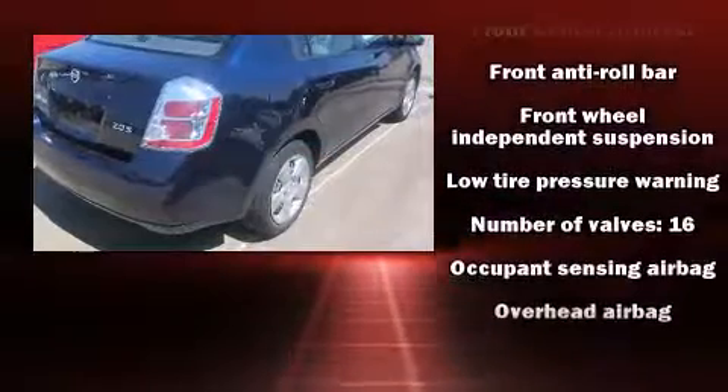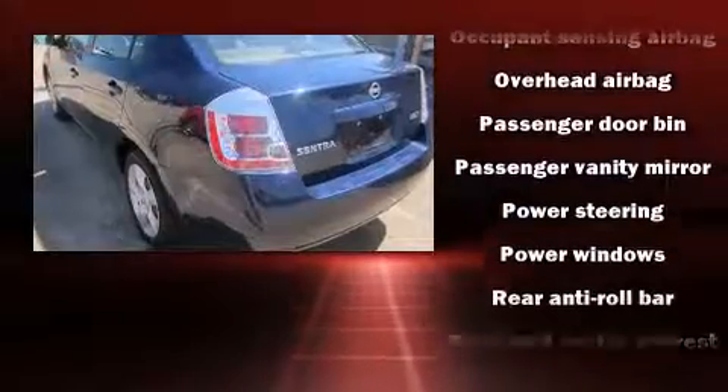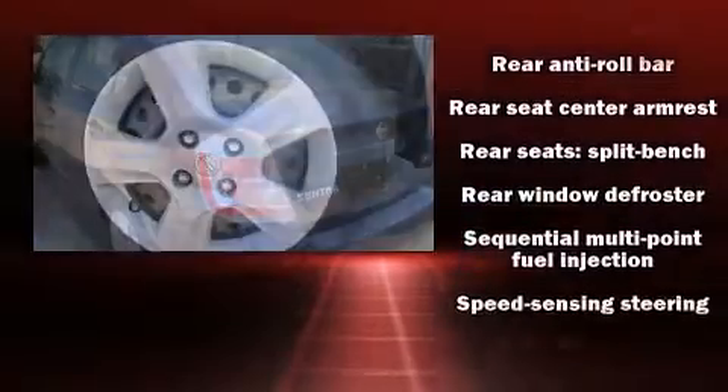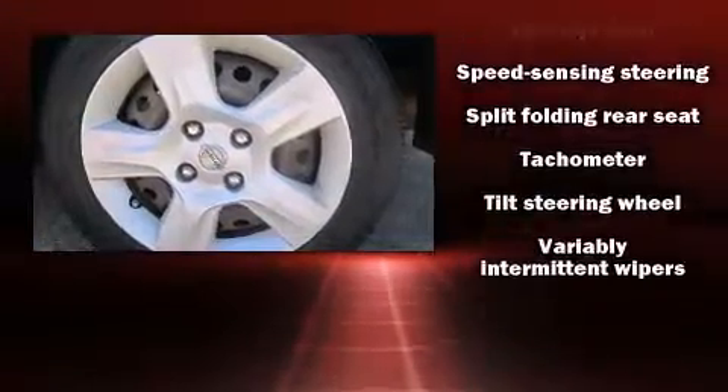Audio features include a CD player with AM-FM radio and four well-positioned speakers. With side curtain airbags supplementing the rest of the safety network, you can be assured that you and your passengers will experience top-tier protection.